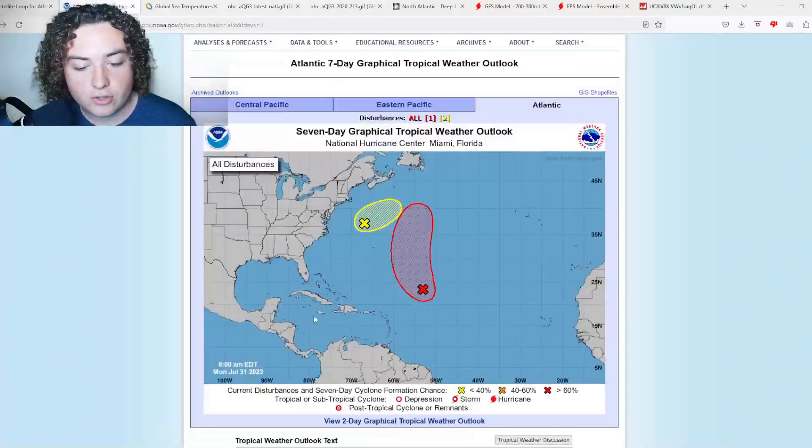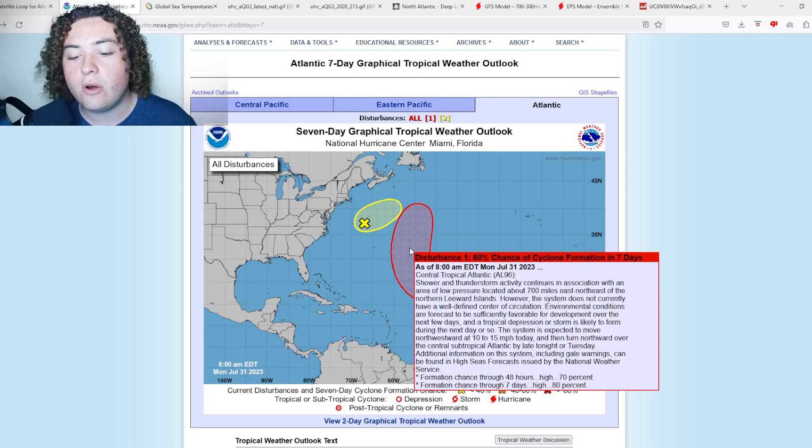We'll get started with 96L. Shower and thunderstorm activity continues in association with an area of low pressure located about 700 miles east-northeast of the Leeward Islands. The system does not appear to have a well-defined surface circulation. Environmental conditions are forecast to be sufficiently favorable for development over the next few days — a big change from yesterday, when conditions were described as only marginally conducive.